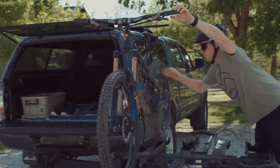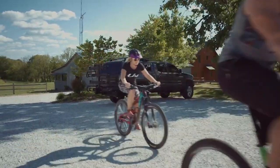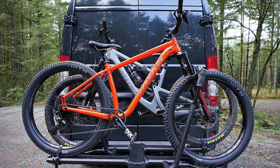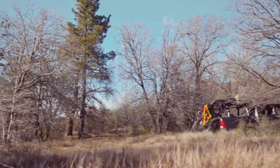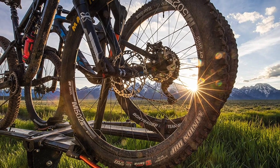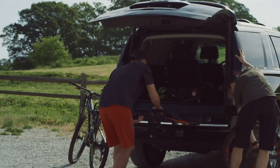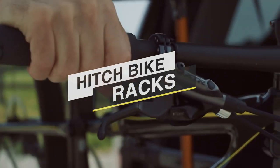The best hitch mounted bike racks make it easy to transport your bike safely and legally. Getting a rack for your bikes may be a simple objective, but bike racks are available in different sizes and models. Hitch racks have become the rack of choice for ease of use, better vehicle mileage, and safety. If you're interested in buying one, we can help you with some of the best in the business. Take a look at the description below to see all the featured products and their buy links.